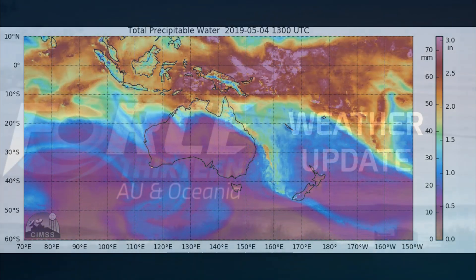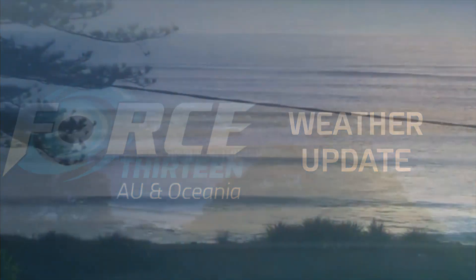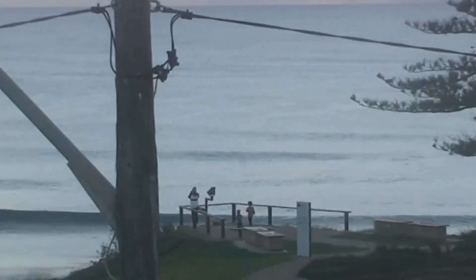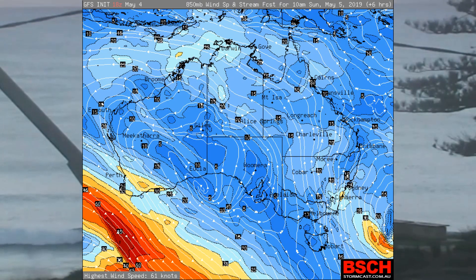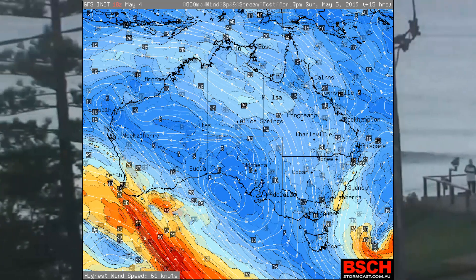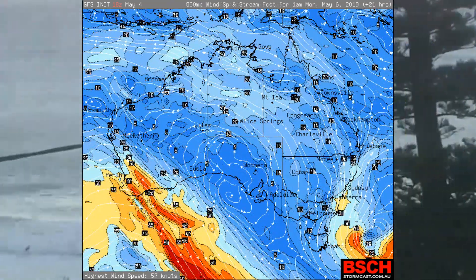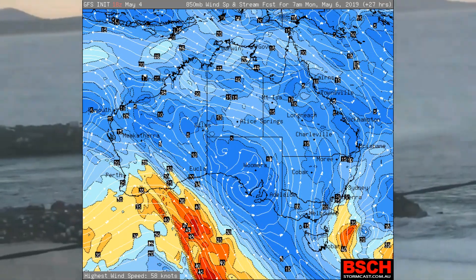Now we have a look at the local weather scene and we start off with the wind probability model from GFS. This is from 10 a.m. through to 1300 hours Monday, and it's a public holiday here in Queensland — Monday is Labor Day.